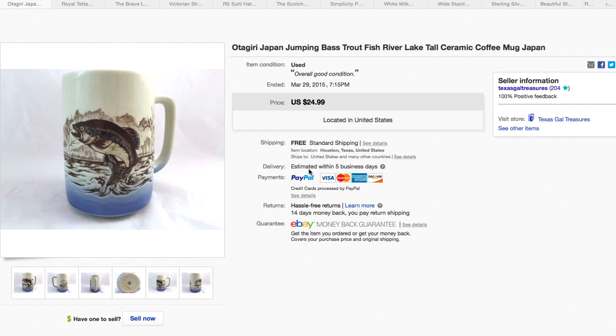Here is one of them — this Otagiri jumping bass trout mug. I took a best offer on this one. I think I bought it for a quarter and I took a best offer of $17.99. I do free shipping, so that was nice, and this was one that I pinned. I created a Pinterest page — I called it 'By the Sea' — so anything that was ocean, river, or water-related got pinned there along with other things.